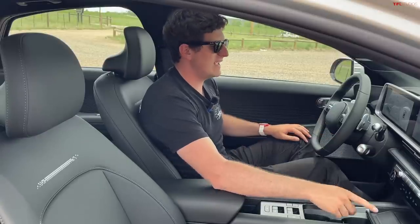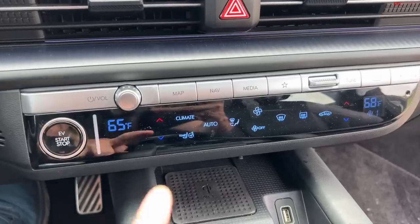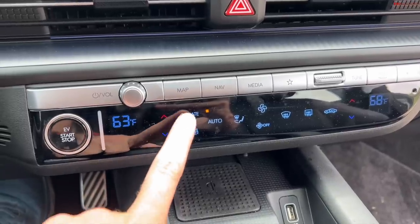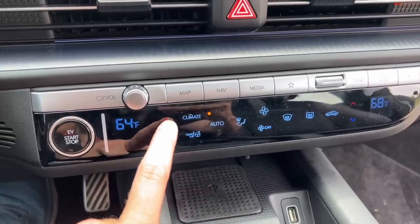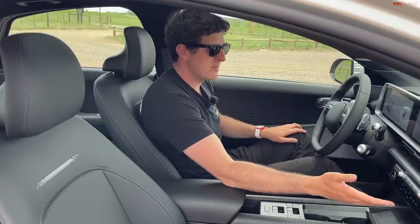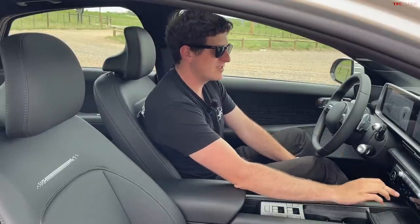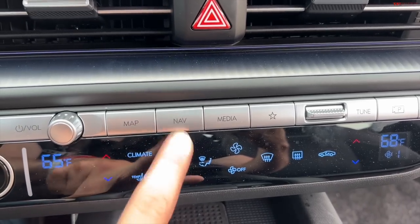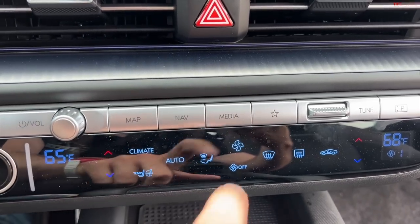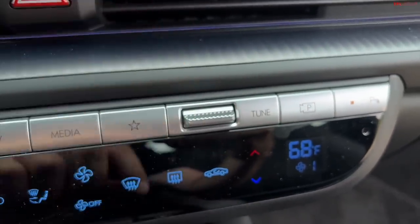Below the main touch screen you'll find a secondary display used for your climate settings. You've got dual-zone automatic climate controls — very easy to use and very intuitive — with three speeds of auto and shortcuts to turn on the heated steering wheel and heated seats. There are also physical buttons above the screen as shortcuts for the map, nav, and media, plus a favorites button, and hard controls for volume, tune, and camera. I like this system a lot more than, say, the EV6, where you can toggle between climate control or audio but not both.